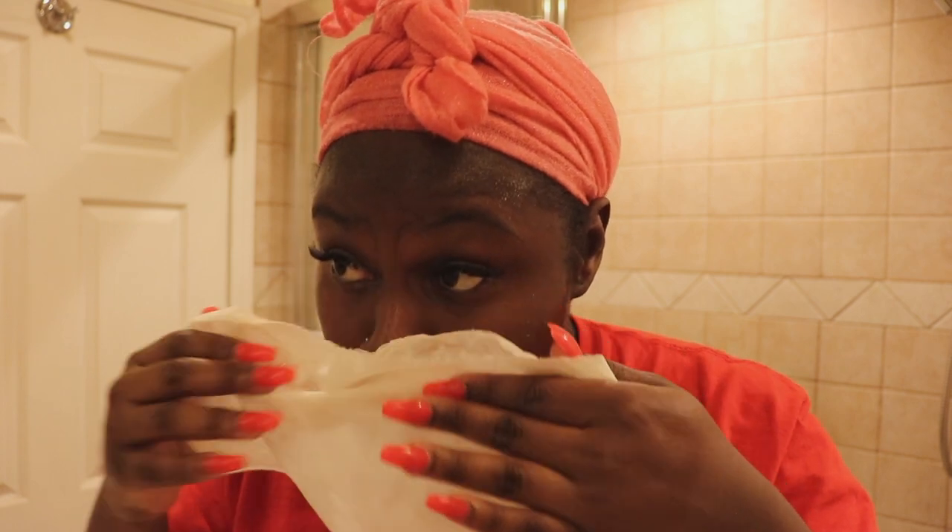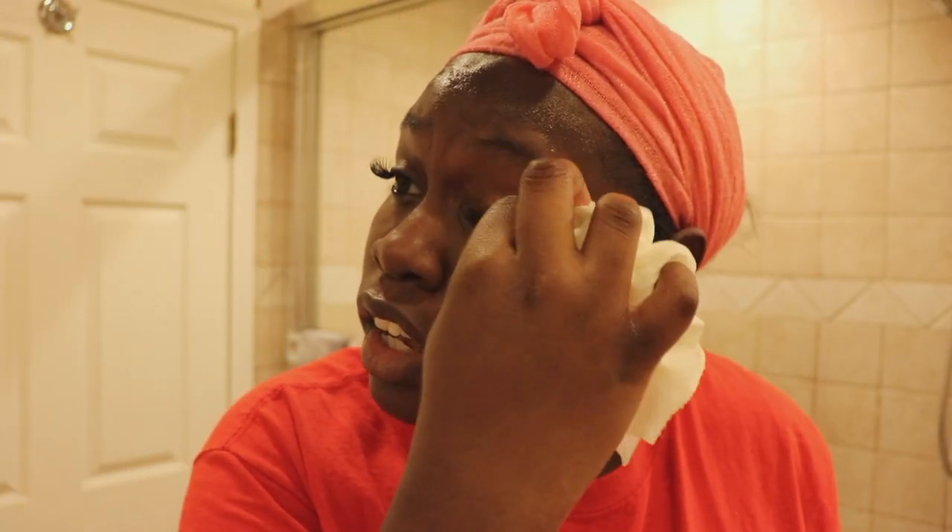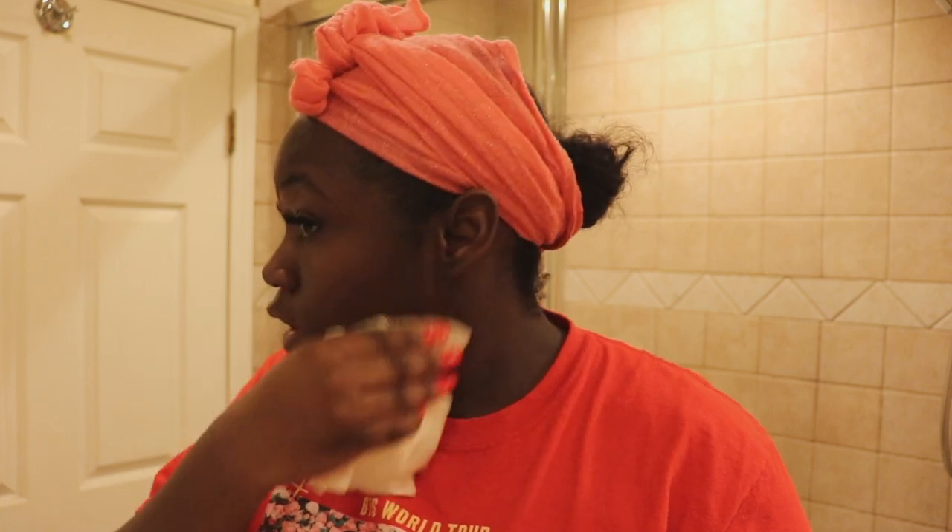I use a paper towel after every face wash because you know how it's important to use a clean towel every time you wash your face? Well, instead of having a bunch of clean towels and having to wash them every time, or wash 10 towels every week, you just use paper towels. It's simple. They're like $3. It's not going to hurt. So that's the first cleanser — face is already going pretty good.